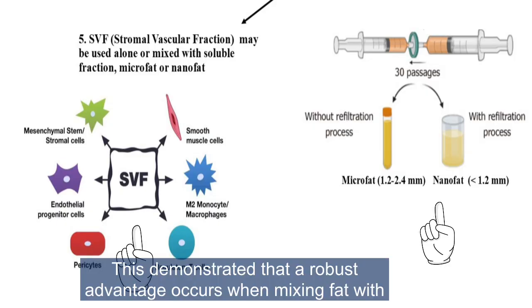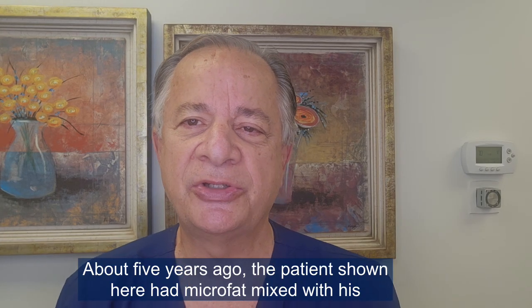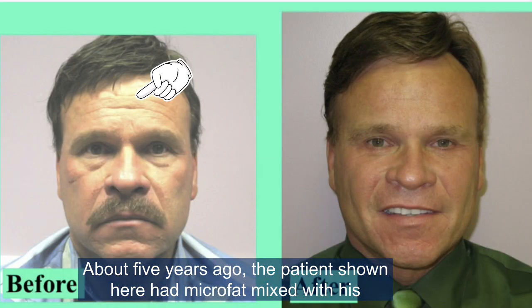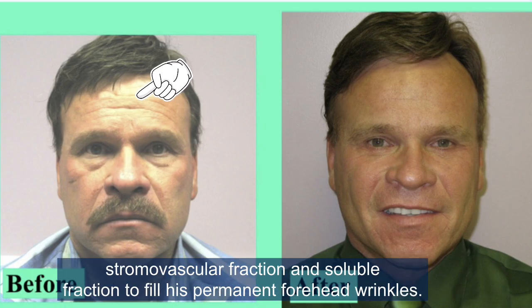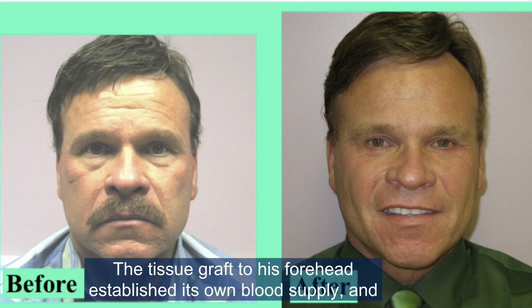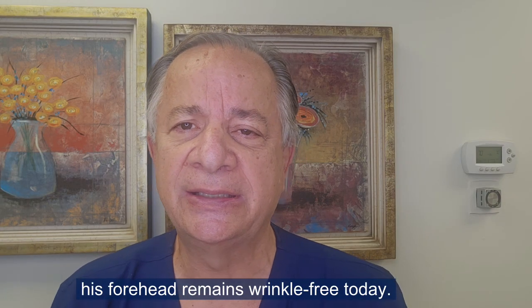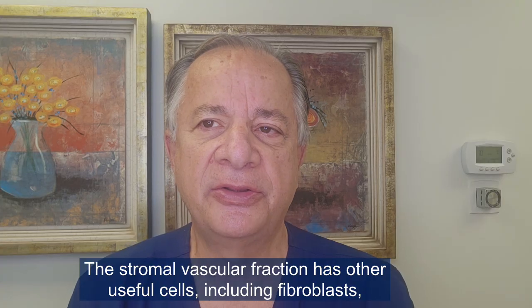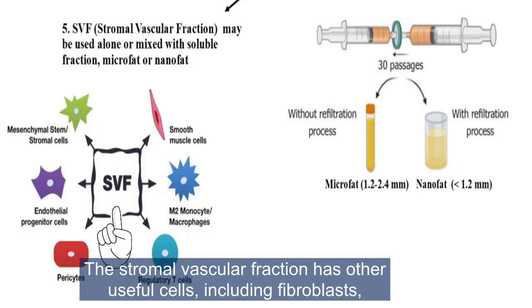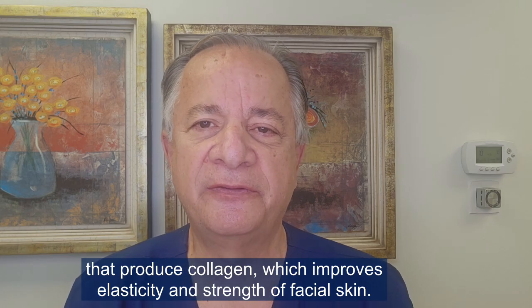This demonstrated that a robust advantage occurs when mixing fat with stromal vascular fraction. About five years ago, the patient shown here had microfat mixed with his stromal vascular fraction and soluble fraction to fill his permanent forehead wrinkles. The tissue graft to his forehead established its own blood supply, and his forehead remains wrinkle-free today. The stromal vascular fraction also contains fibroblasts that produce collagen, which improves elasticity and strength of facial skin.